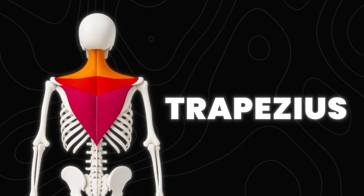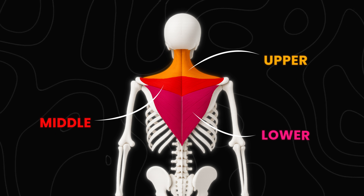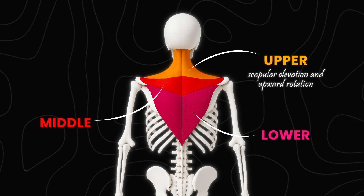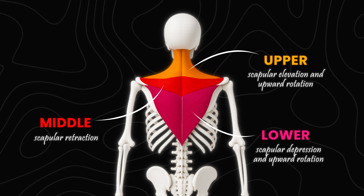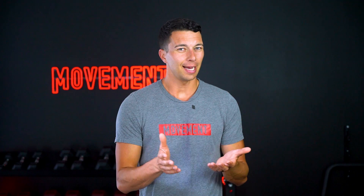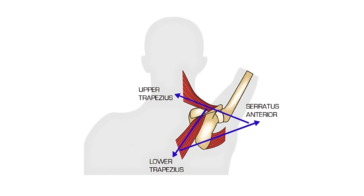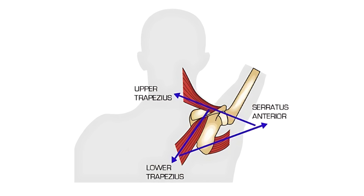Now let's cover the trapezius. This muscle is divided into three sections: the upper, the middle, and the lower. The upper trap produces scapular elevation and upward rotation. The middle trap provides scapular retraction. And the lower trap provides scapular depression and also assists with upward rotation. Scapular upward rotation is a little bit confusing at first, but when you look at the orientation of the muscle fibers of the upper trap, the lower trap, and the serratus, it should make sense how these work together — a good reminder of how a strong functional shoulder requires control and timing between multiple muscle groups.